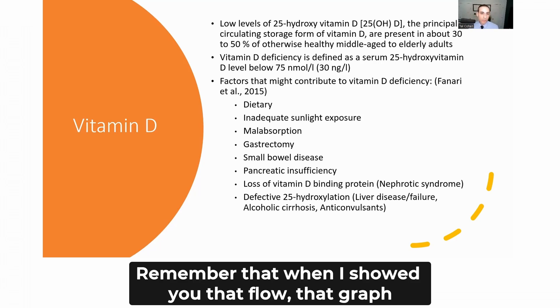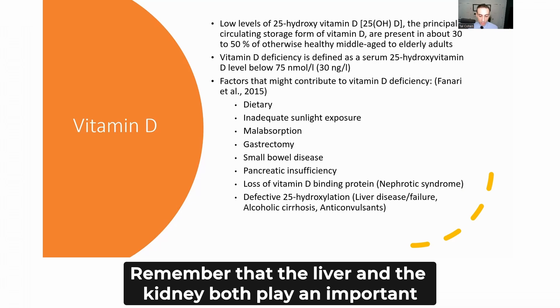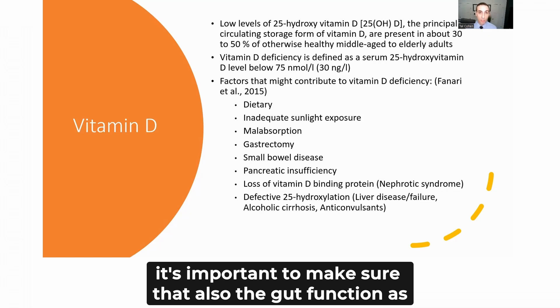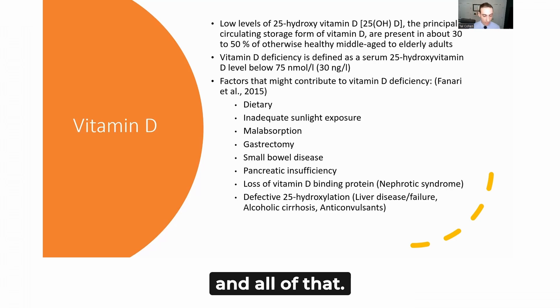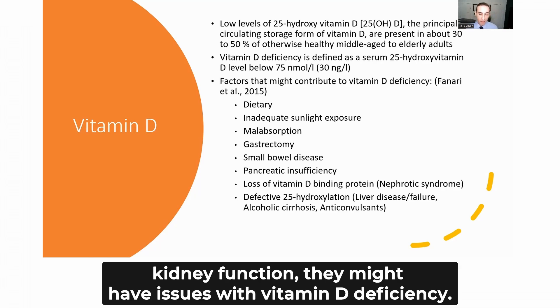Remember that the liver and the kidney both play an important role in the metabolism of vitamin D. For vitamin D from foods, it's important that the gut also functions well in order to properly absorb and metabolize it. So patients that have problems with liver function or kidney function may have issues with vitamin D deficiency.